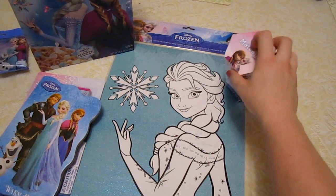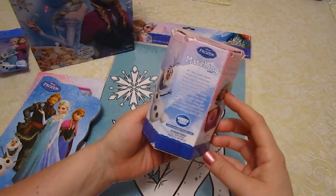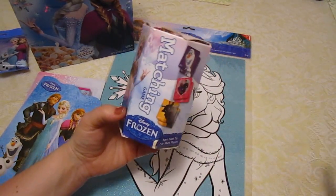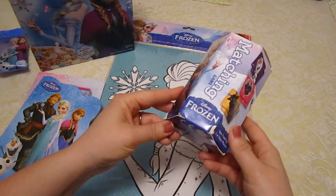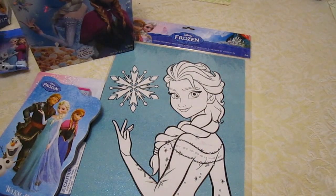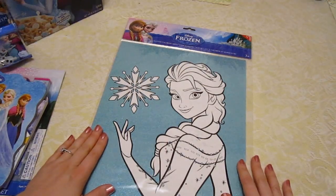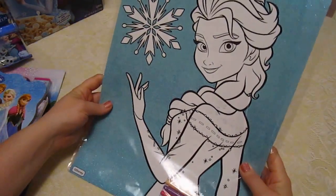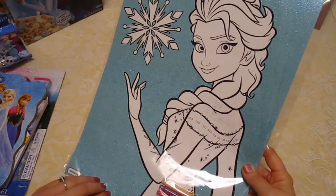Then we have this cool game — it's a card matching game. It's just a stack of cards. You lay them all out, flip them over, and try to find the matches. This will be a fun little game to play with Lambie. I love that game, I'm pretty good at it. Then we have this glitter coloring sheet, which also comes with markers so we get to color Elsa in. The background is a pretty bluish teal glitter color — very pretty.